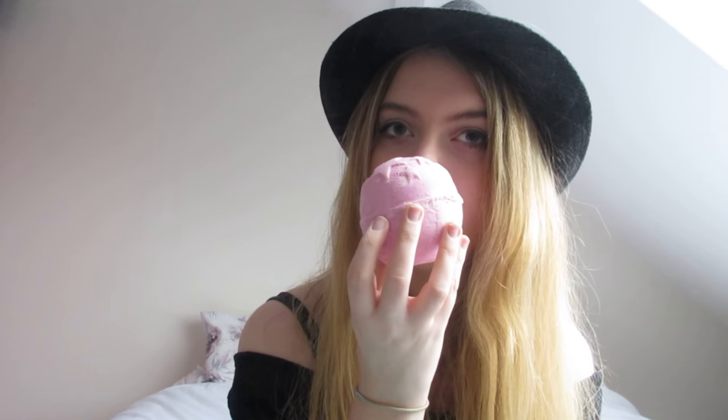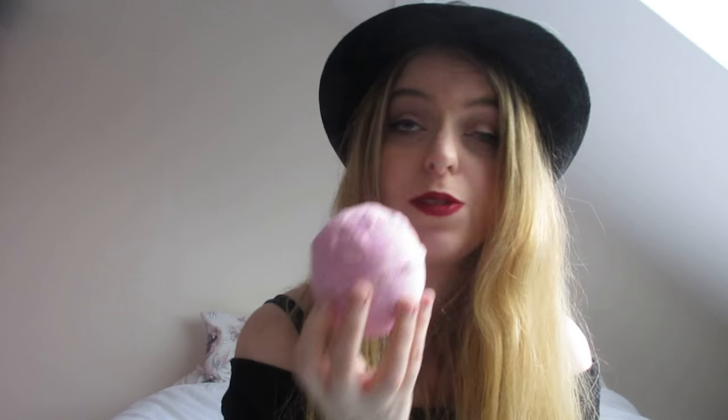Last but not least is the Twilight Bath Bomb, which I'll be using on a Sunday or Monday after I've finished panto. It smells of lavender — the same scent as Sleepy — and it's also the same scent as the Twilight Spray, which you can spray on your pillow to help you get a better night's sleep. My sister's used this one before and highly recommended it. If you've had a really stressful day or just need to relax and calm down, this is a really good one. It's going to help you relax and seems like it'll help you get to sleep later in the evening.